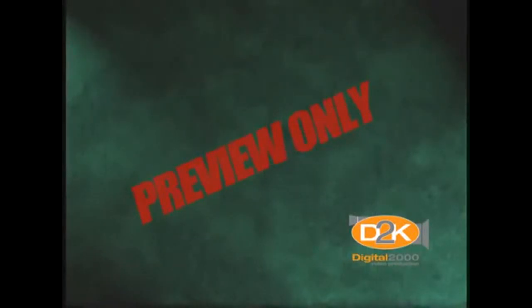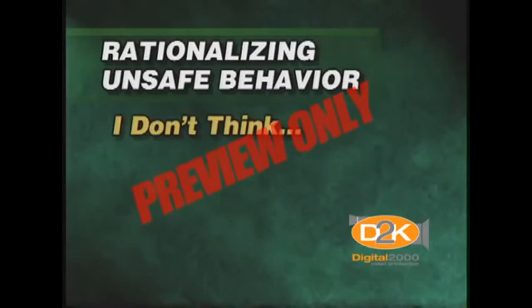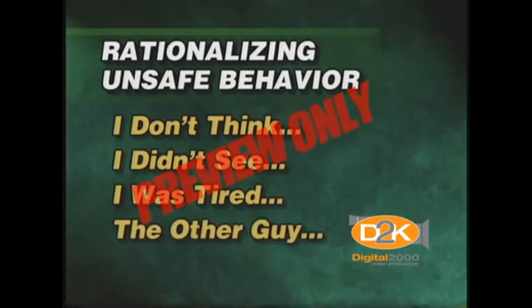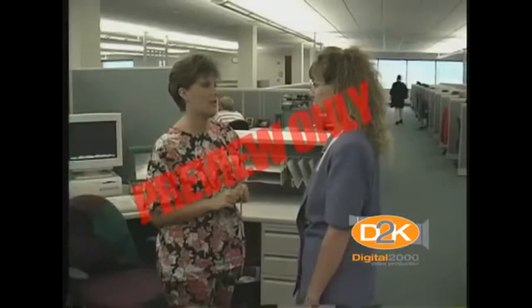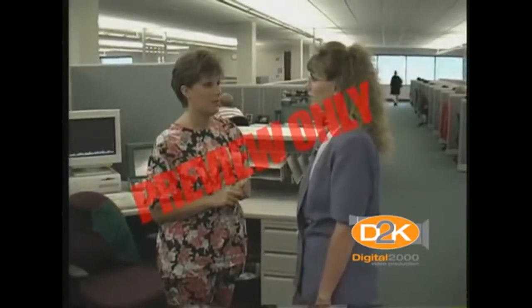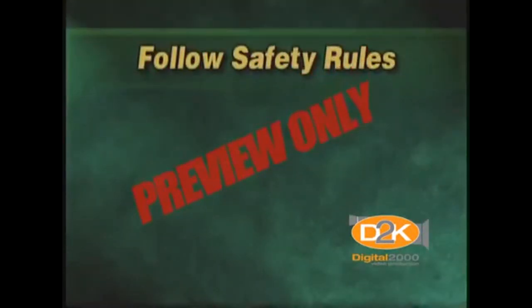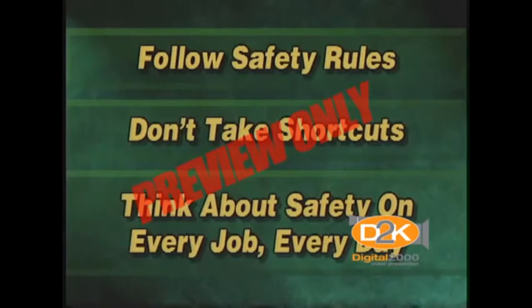Let's discuss some of the methods people use to rationalize or justify unsafe behavior. We all use these at one time or another. There's a long list, such as: I don't think, I didn't see, I was tired, working too hard, the other guy, we do it all the time. Perhaps the most widely used rationalization is the old standby: safety slows me down. Safety doesn't take time — safety saves time. Follow the safety rules, don't take shortcuts, and think about safety on every job, every day.